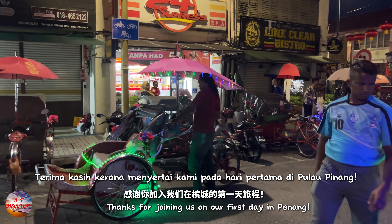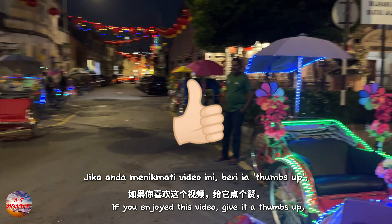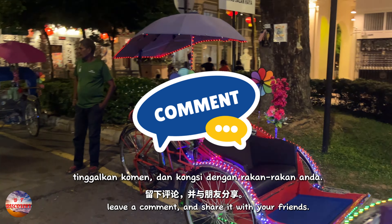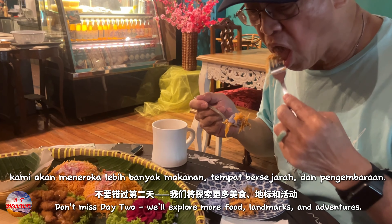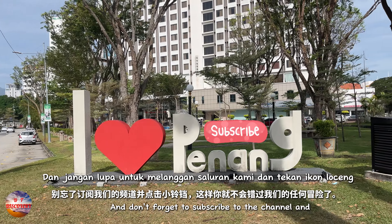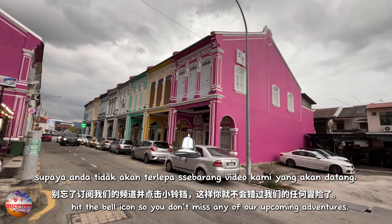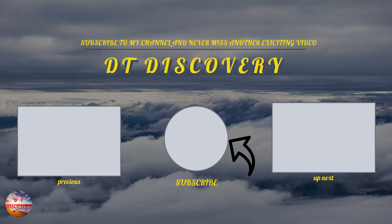Thanks for joining us on our first day in Penang. If you enjoyed this video, give it a thumbs up, leave a comment and share it with your friends. Don't miss day two — we'll explore more food, landmarks and adventures. And don't forget to subscribe to the channel and hit the bell icon so you don't miss any of our upcoming adventures. Bye-bye.